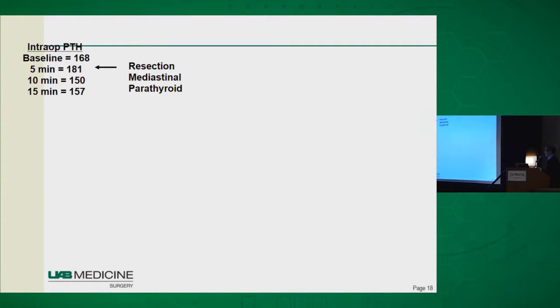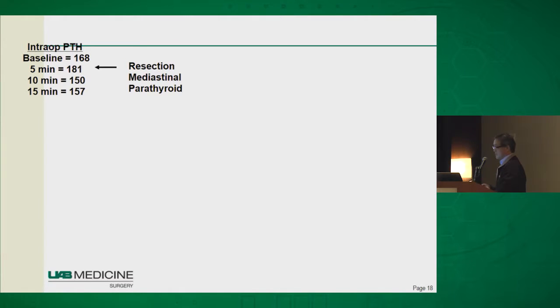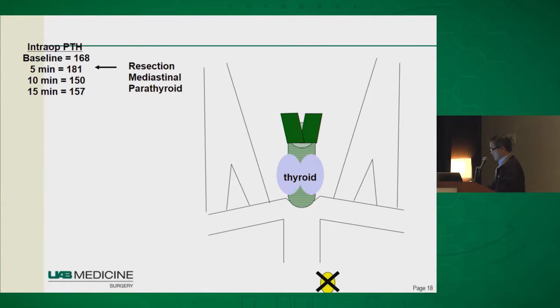So we took out that mediastinal parathyroid. The baseline PTH is 168, and we check PTH at 5, 10, and 15 minutes later — and the PTH is not falling. Although we have a verified parathyroid gland out from the chest, the PTH test tells us there is another one missed by imaging. Whenever I plan a mediastinal approach, I also consent the patient for a neck operation. So in this case we flipped the patient, prepped the neck, opened it, and found a right upper parathyroid adenoma. We sent the PTH and it falls by 50% — this patient is now cured, as opposed to if we had stopped after the mediastinal portion.